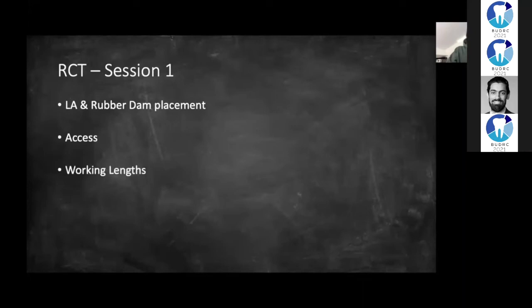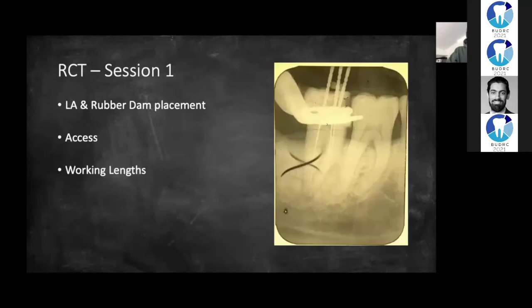Once I'd done that, I took a working length radiograph. I then used my 15 and 20 files to create a glide path and then went in with my ProTaper files to fully shape and clean the canal, all the while irrigating with sodium hypochlorite. I've also attached a really useful link here for an article comparing root canal irrigants.